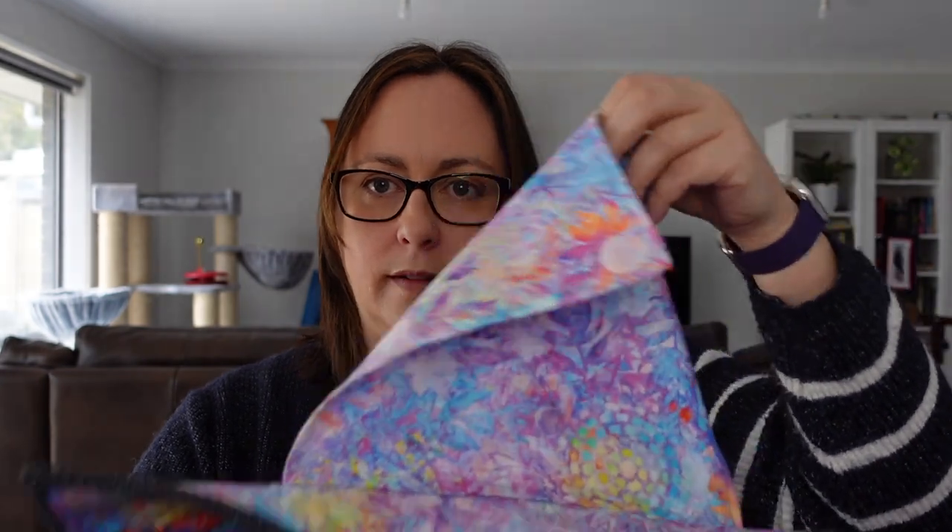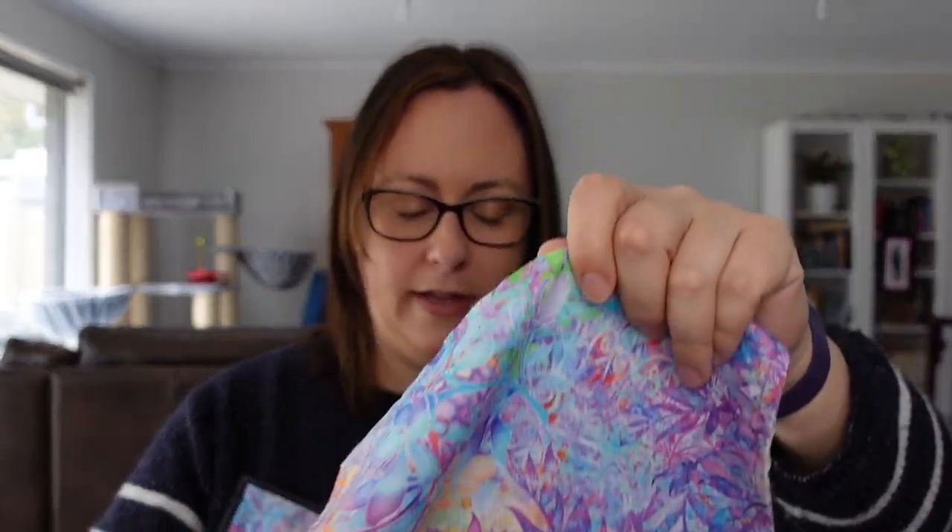The hidden panel was done right at the end because I didn't want to accidentally quilt over it and not be able to open it up.